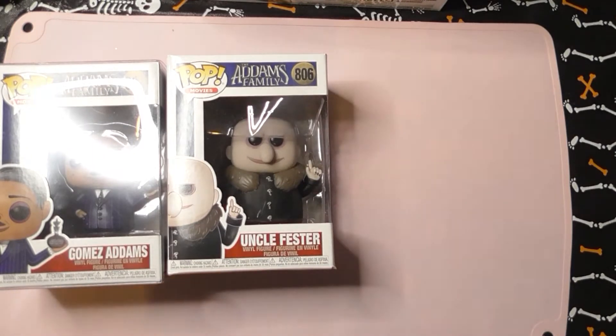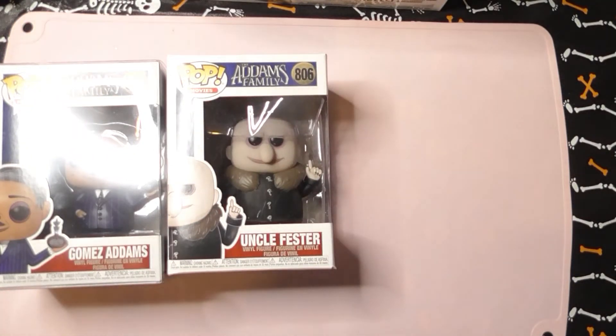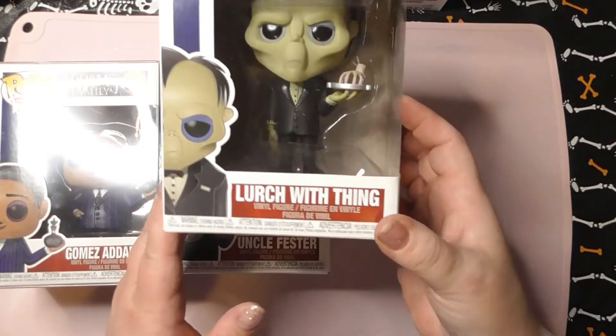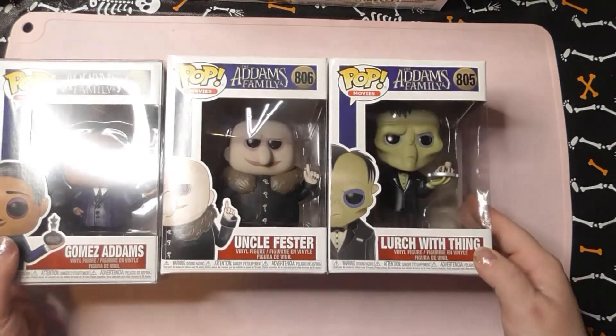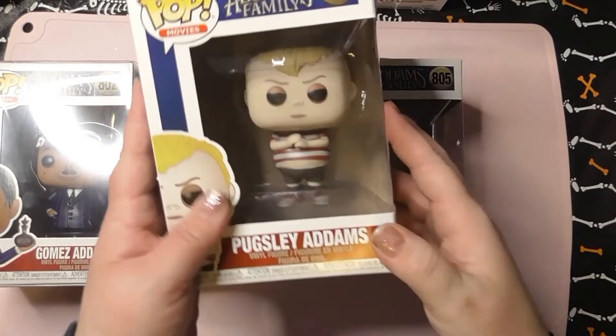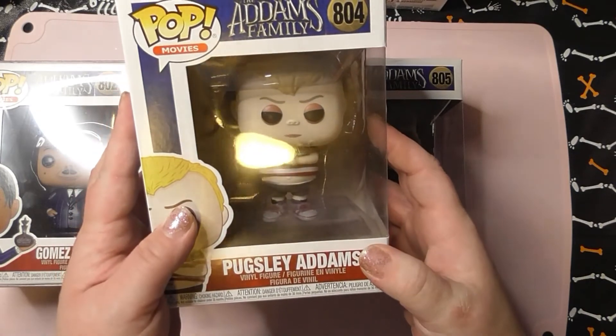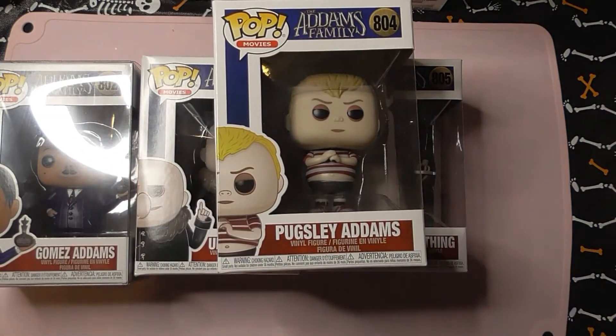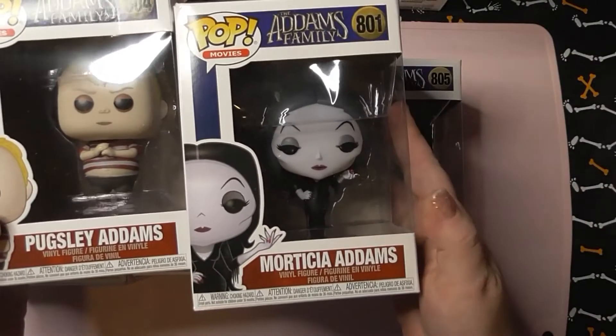This one I thought I'd already opened and I didn't — and it was well packaged. I love how they're taking better care sending better boxes. Then of course I got Lurch, then I got Pugsley, who I love — I think he's cute. In the movie he's a little different but I love it, and then I got Morticia.